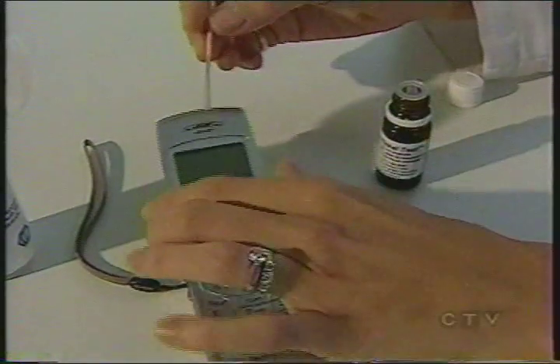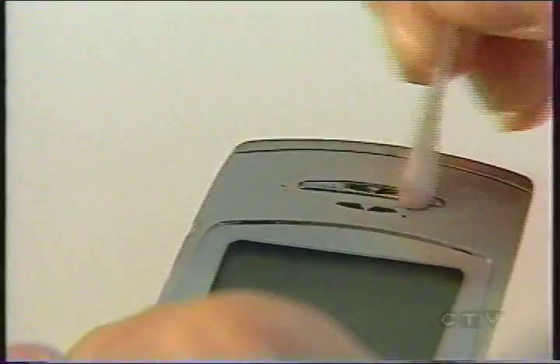A recent U.S. study found nickel in about half the phones produced by eight different manufacturers. If you want to know if your cell phone contains nickel, you can purchase a test called a nickel spot test — they are available online. When you touch the metal with the liquid, it'll turn pink.